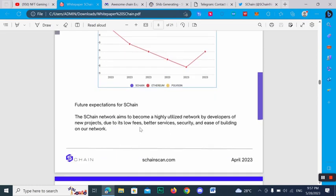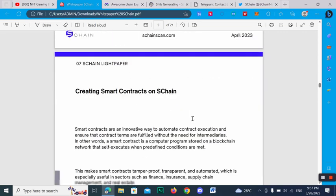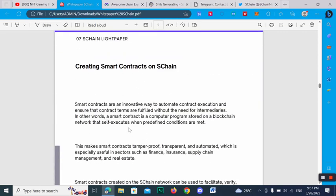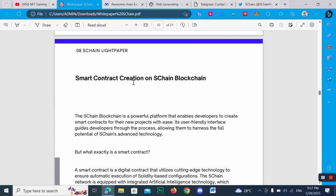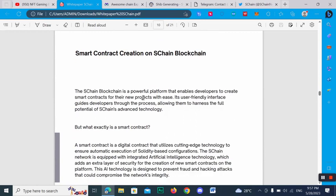For the future of SChan, its network aims to become a highly utilized network for developers due to its low fees, better security, and ease of building. Smart contracts are an innovative way to automatically execute agreements and ensure they are fulfilled without the need for intermediaries. In other words, a smart contract is a computer program stored on a blockchain that self-executes when predefined conditions are met.